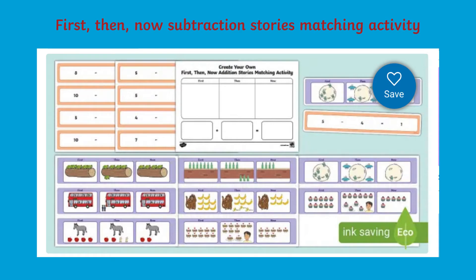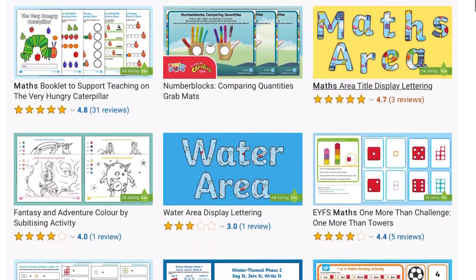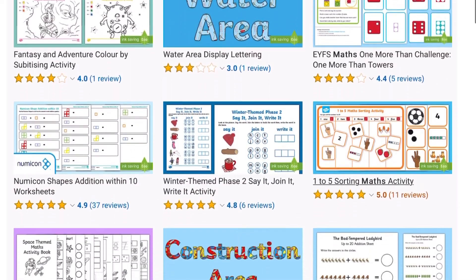I hope you found that useful. This resource is also available for children working with subtraction number sentences. To discover this and many more of our early years maths resources, visit our Twinkle website.